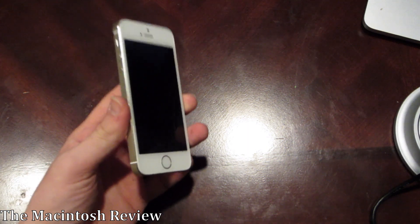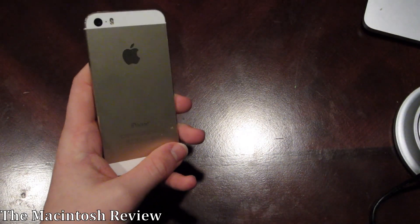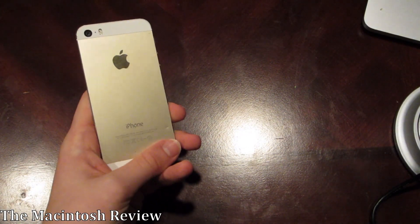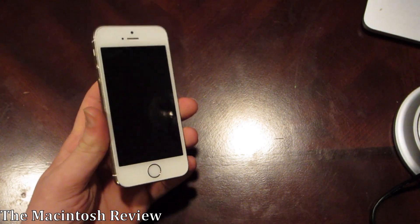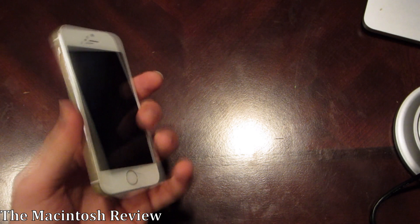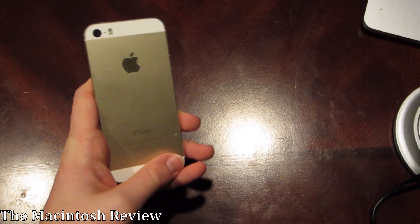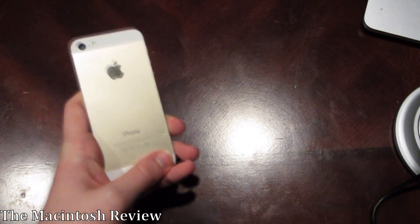This is the new iPhone SE. You're looking at it, guys. Isn't it beautiful? Just kidding. This is the iPhone 5S from two years ago. To me, this is Apple's biggest problem with the iPhone SE. Apple's a company that really prides themselves on design, and there is nothing at all new about the iPhone SE design — it looks exactly the same as the iPhone 5S.